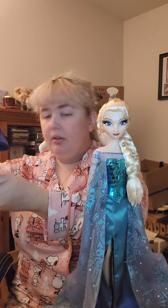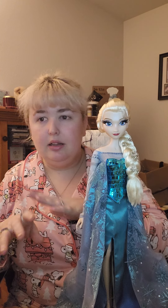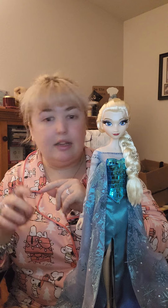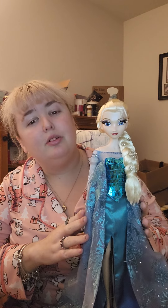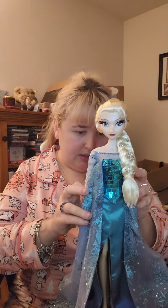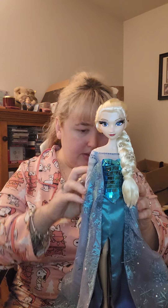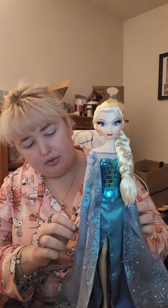All in all, I am so unbelievably glad I bought these. The guy who got them for me — I'll link his Facebook in the description — got these to me so fast. I paid him, he got them the same day, sent them out, and boom — here they are. They are so adorable, I'm in love. These are definitely going to be a very important part of my collection.